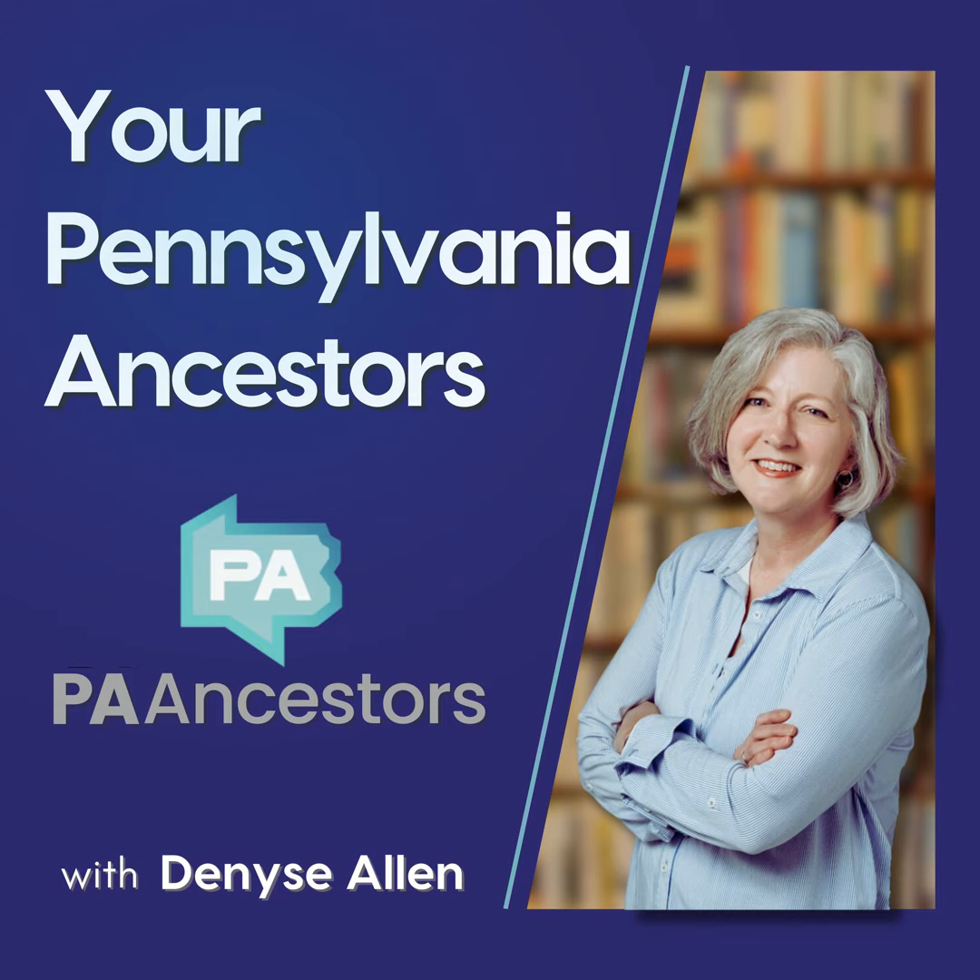Welcome to Your Pennsylvania Ancestors with Denise Allen. It's the 100th anniversary of the 19th Amendment to the Constitution, which gave women the right to vote.